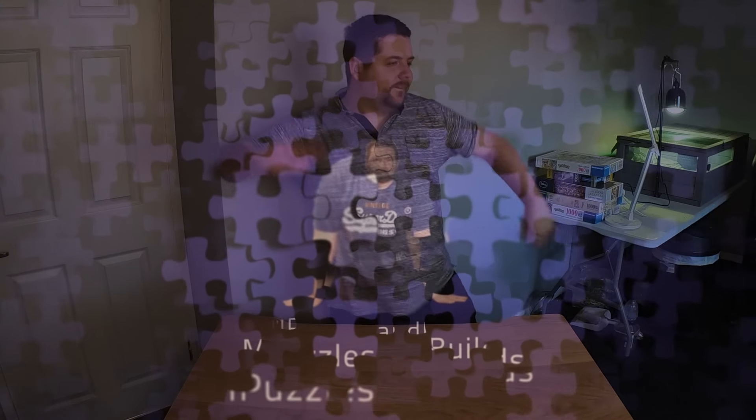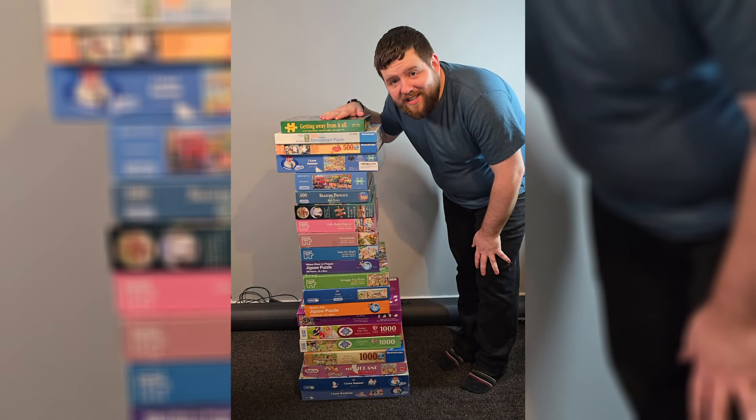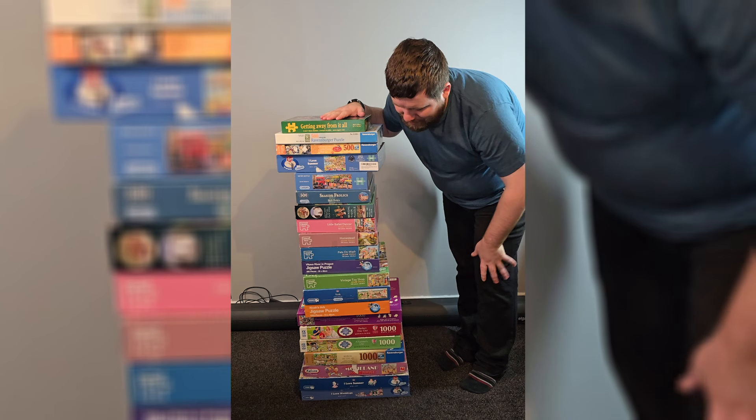Hey! Welcome to MPuzzles and Builds! This is another haul video, as you'll probably have seen from the title. There are quite a few to show you, so I'm not going to stall, let's just get right into it. And here you go! This is my August 2024 puzzle haul.